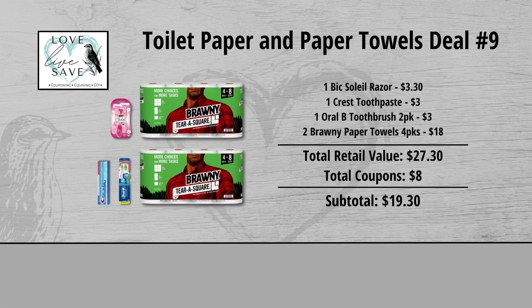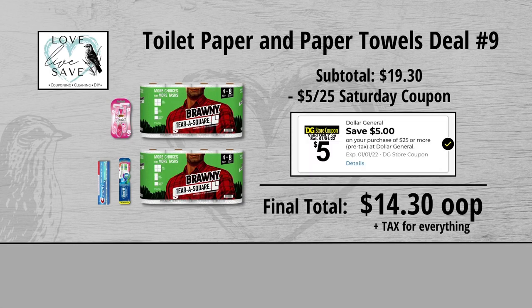When we add everything up before coupons, our total retail value comes to $27.30. We have $8 worth of coupons, so that brings our subtotal down to $19.30. Minus the $5 off of $25 Saturday Digital Coupon makes our final total just $14.30 plus tax out of pocket for everything.